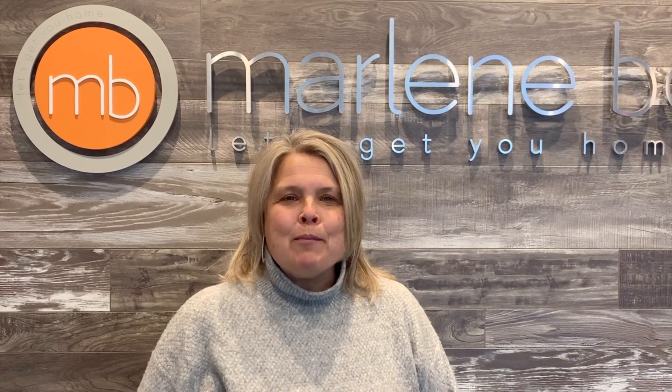Hi everyone, it's Marlene Boyle from REMAX Jazz with the next episode of Know Your Neighborhood.